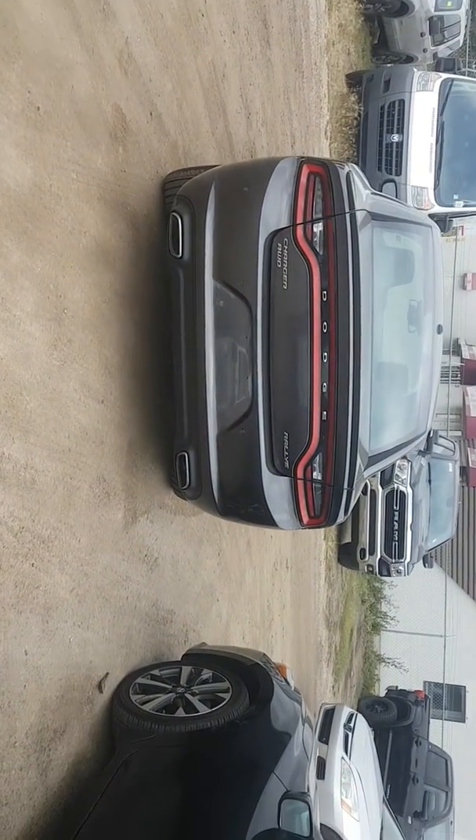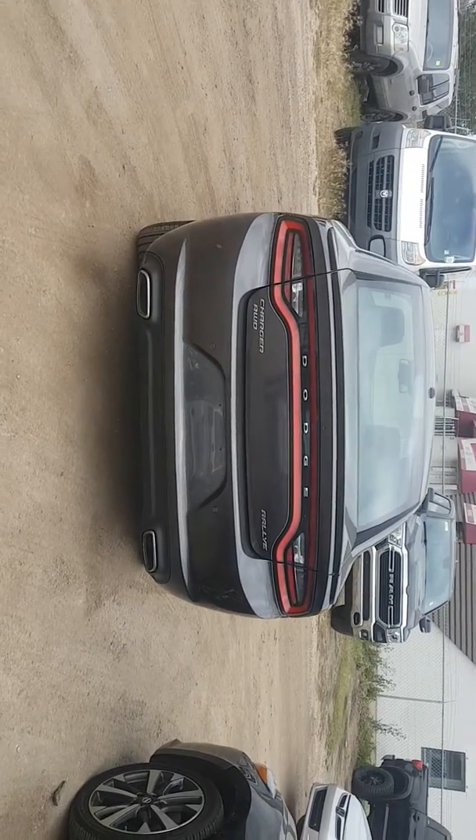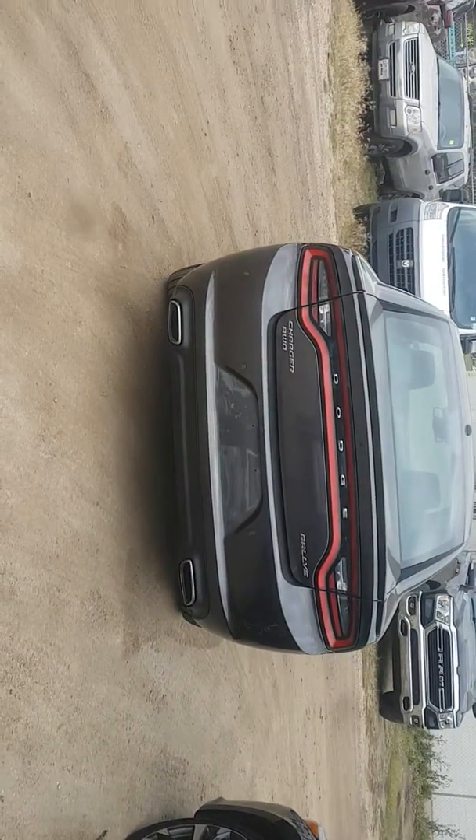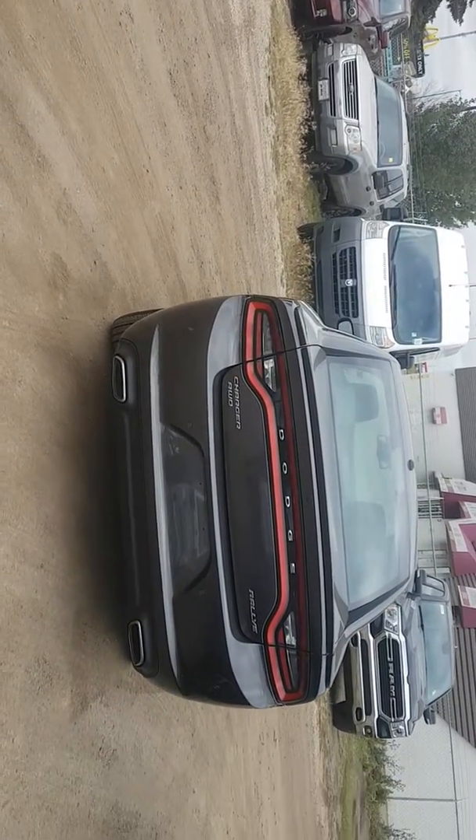Hello Cathy, I'm Nizar from the London Dodge dealership and I'm going to do a video walk-around of the great 2015 Dodge Charger. It's all-wheel drive and equipped with automatic transmission, air conditioning, tilt wheel, cruise control, and power windows.